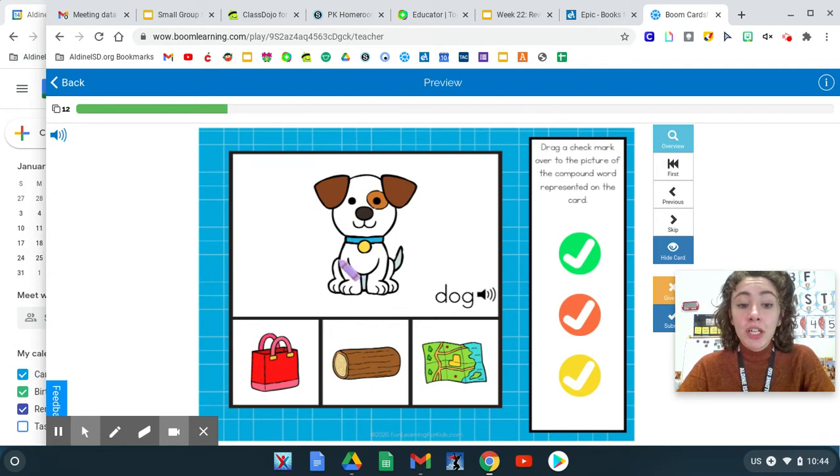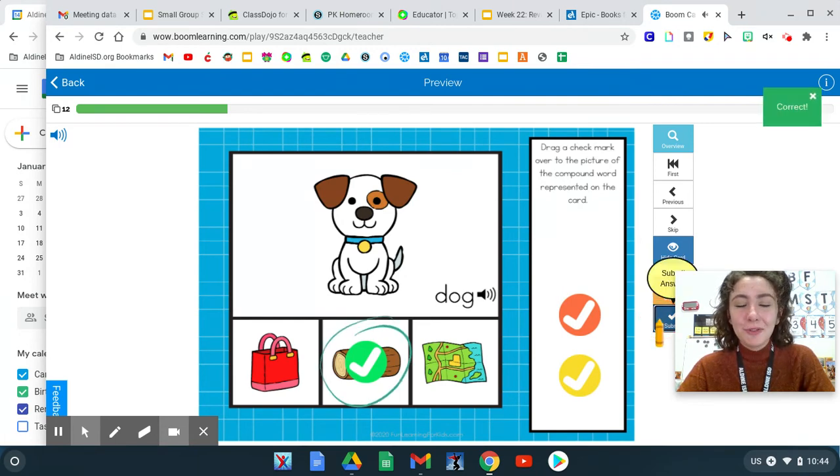Dog, bag. No. Dog, map. No. Those don't have the same ending sounds. Dog, log. Do those have the same ending sounds? Yes. They are rhyming words. Dog, log. They both have the same "og" ending sound. Great work.